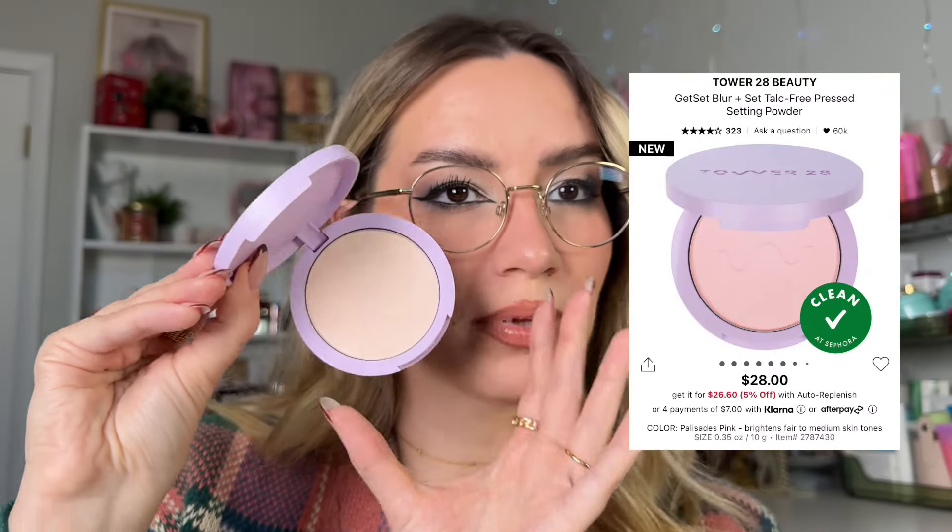Another pressed powder I've been loving is the Tower 28 Get Set and Blur Powder. I use it as a finishing powder, touch-up powder, and sometimes under my eyes. A very decent blurring formula — I use a puff to go over oily spots throughout the day. For loose powders, I set my entire face with a puff because my skin is super oily and I need to press the powder in through the layers of makeup into my skin to set everything.